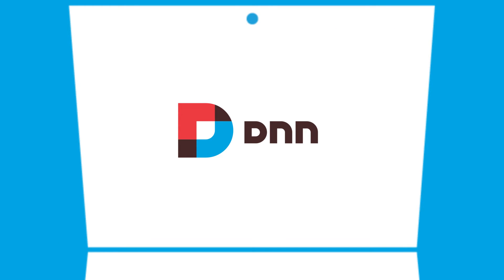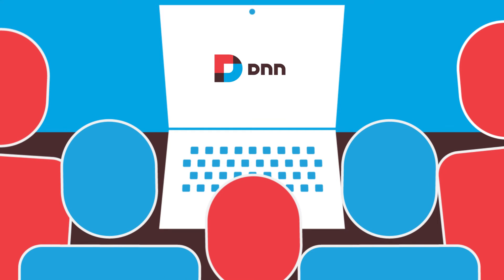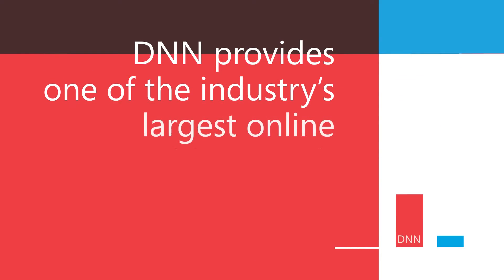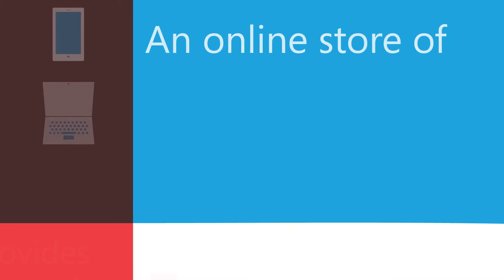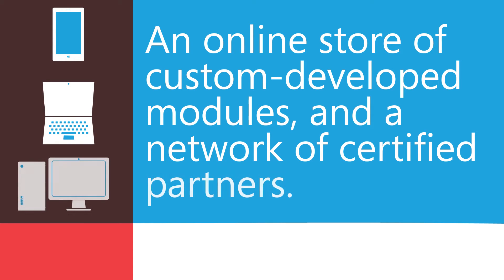DNN brings you everything you need to get people to your site, keep them there longer, and keep them coming back for more. DNN provides one of the industry's largest online communities of web content management professionals, an online store of custom-developed modules, and a network of certified partners for development, integration, and consulting.